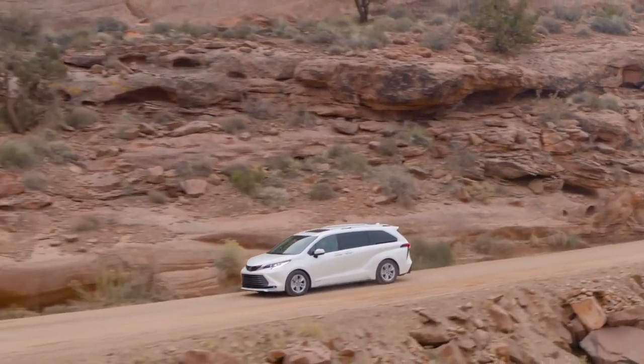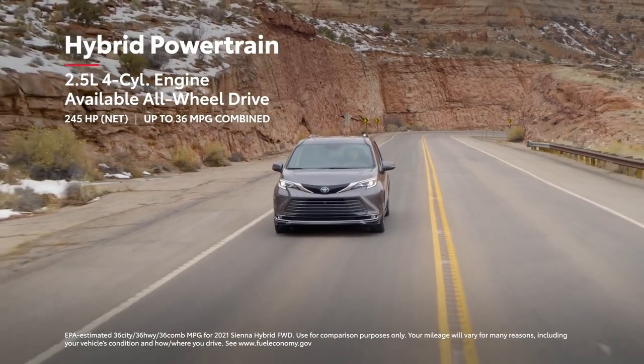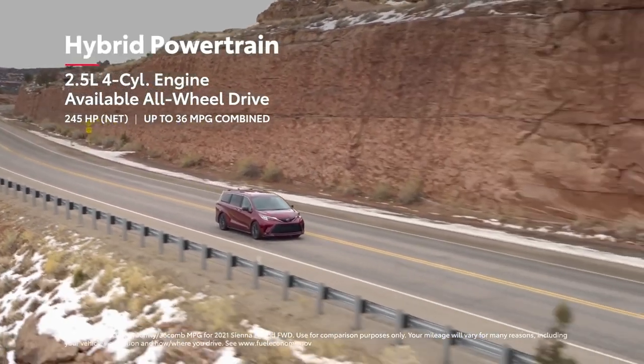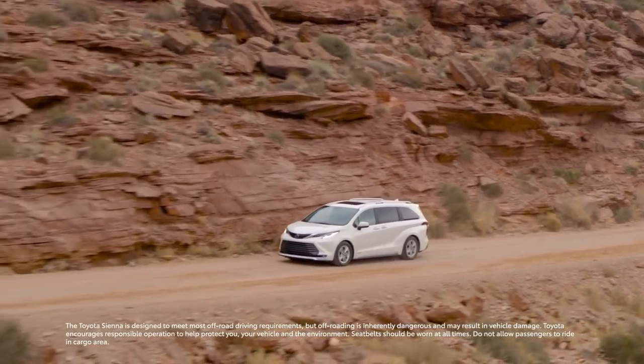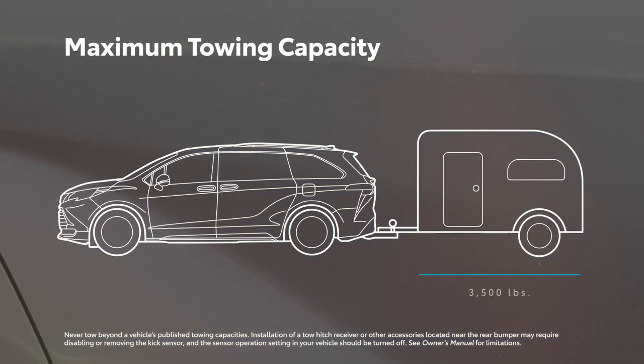Sienna's versatility makes everyday life easier, and its hybrid electric powertrain also offers smooth and refined driving characteristics with seriously impressive fuel economy numbers. It's also the first hybrid van with all-wheel-drive capability. And for those looking to tow a trailer for a fun weekend excursion, Sienna achieves a 3,500-pound tow rating on all grades.